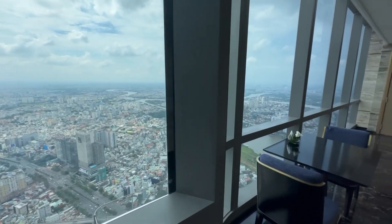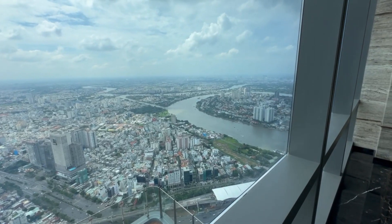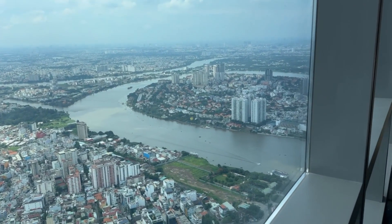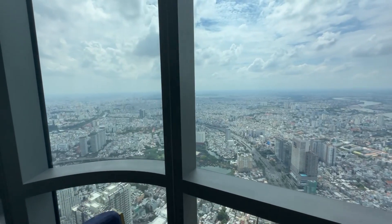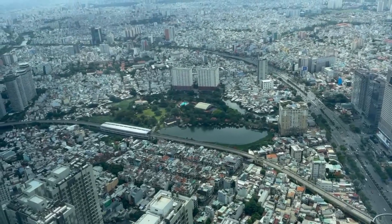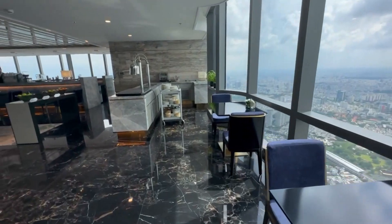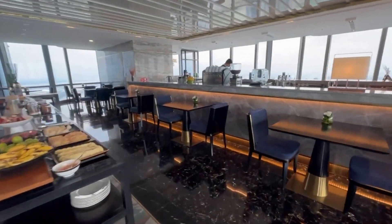The executive lounge on the 71st floor has a 270-degree view — the other side is used for conference space. From 5 PM to 8 PM they switch to a more savory food selection. It's very spacious with lots of seating. I'll show you what they serve at the executive lounge in the evening.